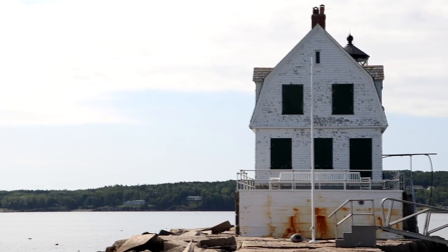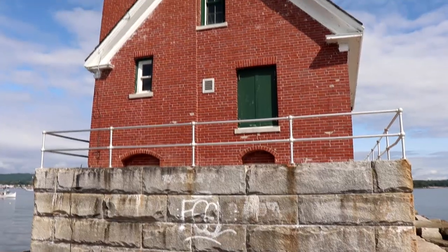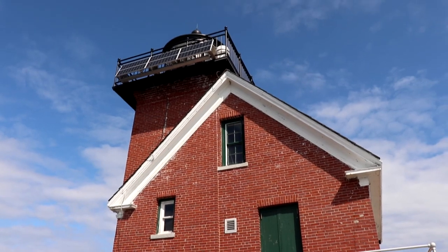The granite we're walking on is about 700,000 tons — that's a lot of granite. And the lighthouse itself from the base to the top is about 25 feet, and it stretches way out into the harbor as you can tell.